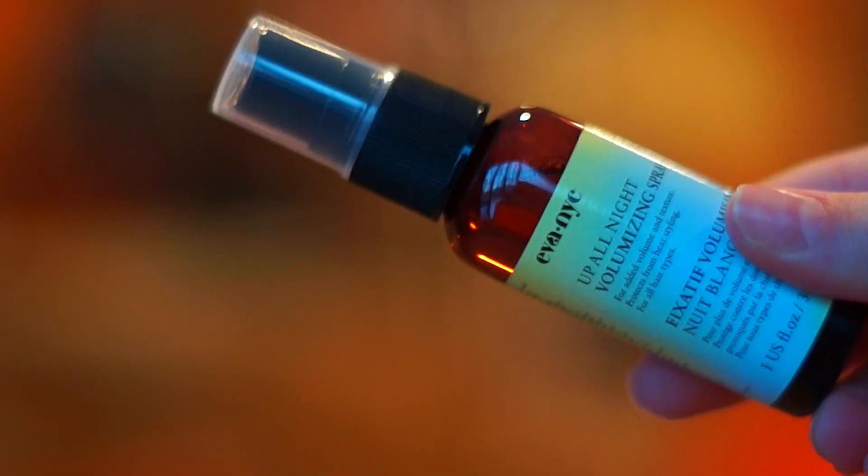Lastly is this Eva NYC Up Online Volumizing Spray, and it is a hairspray — for added volume and texture, it protects from heat styling for all hair types. It smells pretty good, I like the smell. I'm going to try it now — I'm a rebel, just try it and hope. I definitely have to use it more to see how it works, and I'll let you guys know my future thoughts. I don't really love hair products, I'm not a huge hair person, but I'll still try it because I have it.